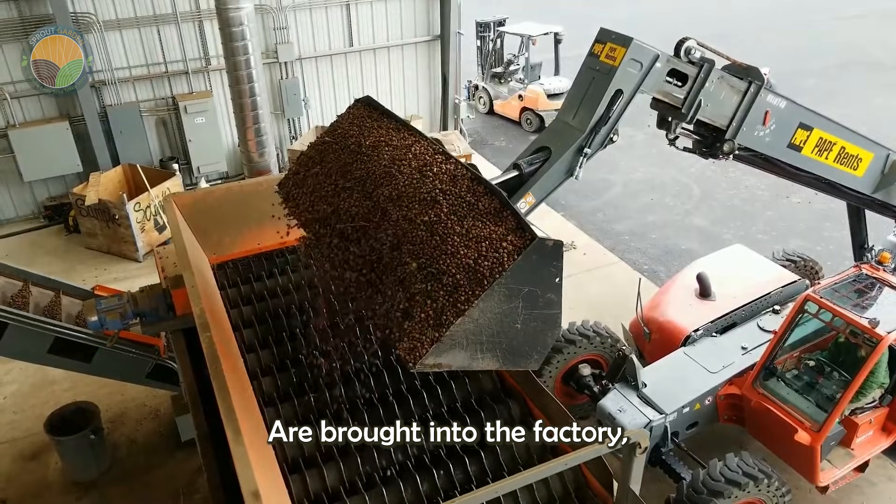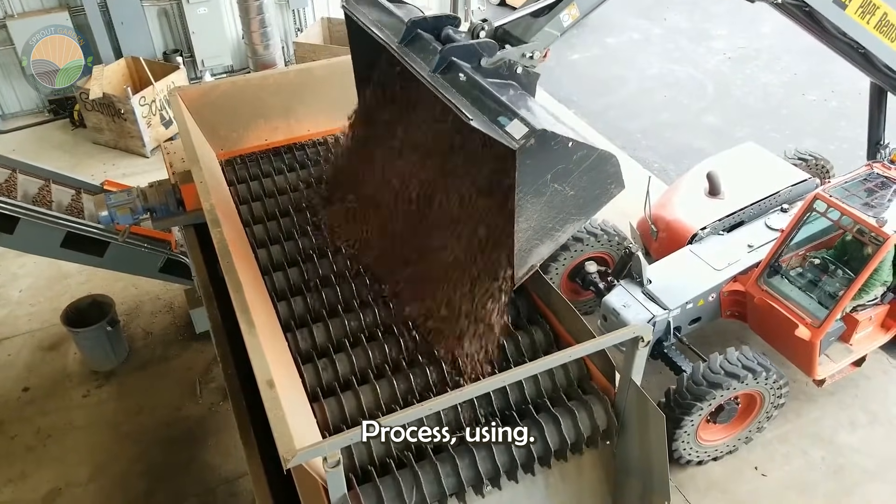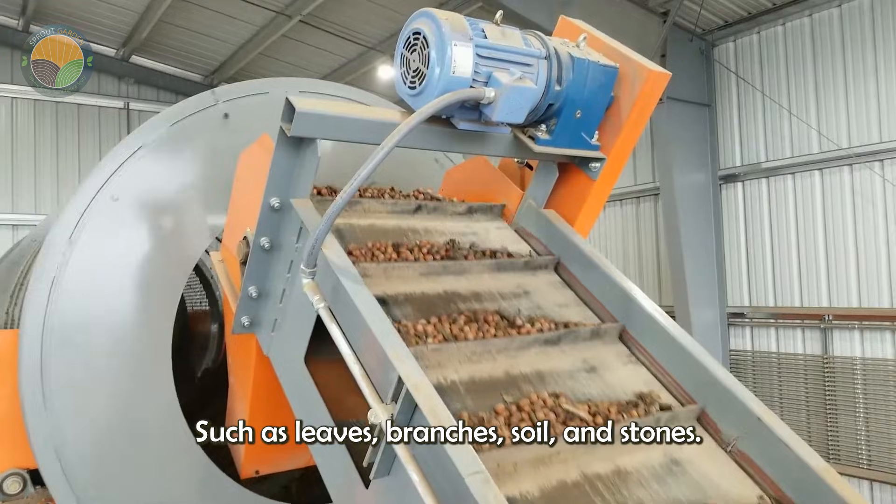When hazelnuts are brought into the factory, they undergo a thorough cleaning process using machinery to remove impurities such as leaves, branches, soil, and stones.